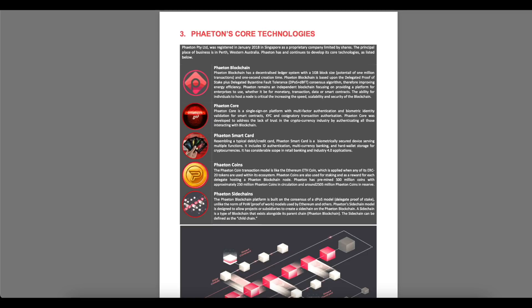Phaeton Core is a single sign-on platform with multi-factor authentication and biometric identity validation for smart contracts, KYC, and co-signatory transaction authorization. Phaeton Core was developed to address the lack of trust in the cryptocurrency industry by authenticating those interacting with blockchain.